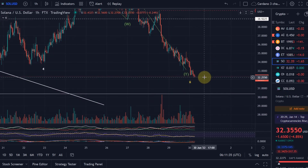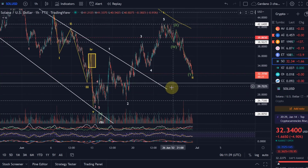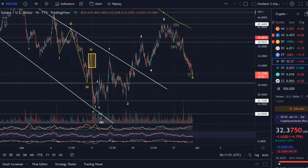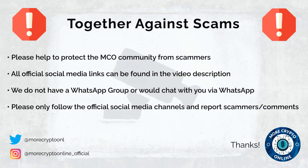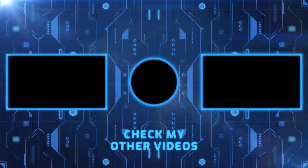Hello and welcome to another quick update about Solana. We reached the target — one of the targets I gave you yesterday. In the late video from yesterday I made you aware of the target for the next move to the downside where we can expect support: that was the 61.8% Fibonacci retracement level, a very likely support level here at $32.30. We have reached that exactly now.